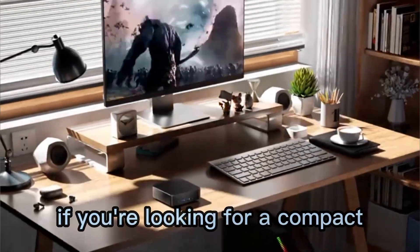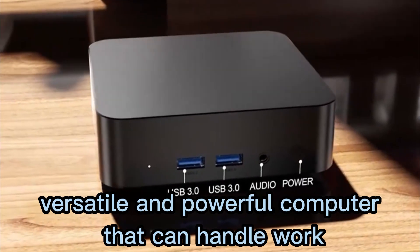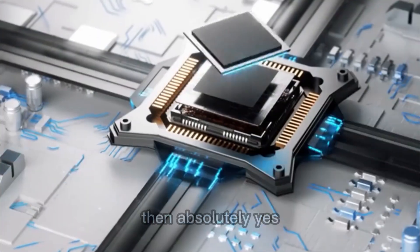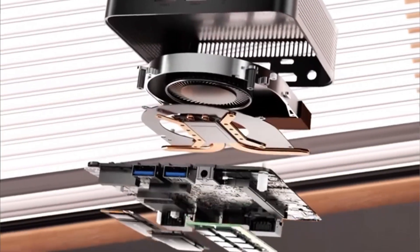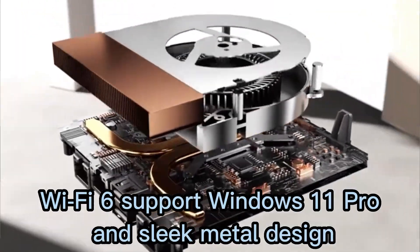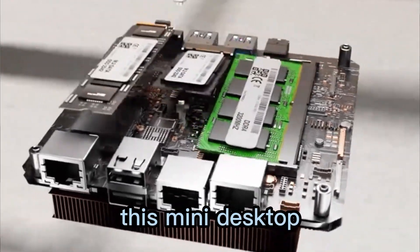So is the Xiaoran Mini PC worth it? If you're looking for a compact, versatile, and powerful computer that can handle work, entertainment, and even some gaming, then absolutely yes. With its Intel i9 processor, Wi-Fi 6 support, Windows 11 Pro, and sleek metal design, this mini desktop packs serious power into the palm of your hand.